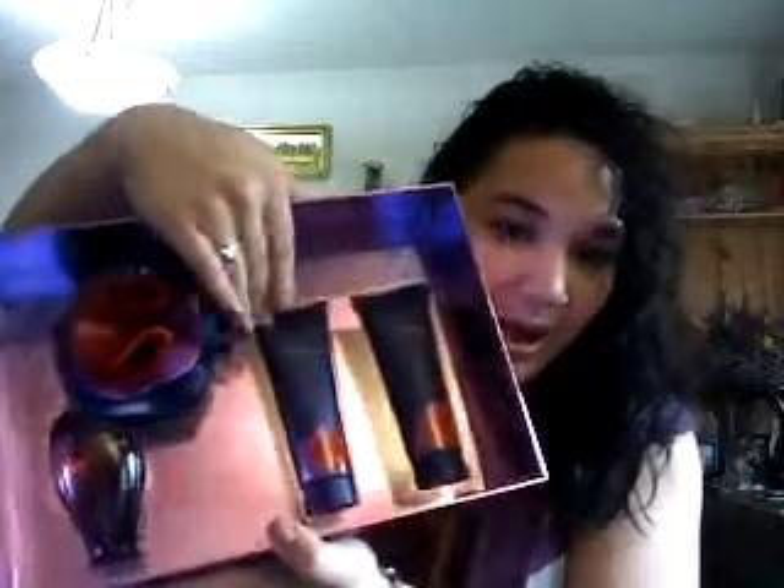The first thing I got for Christmas was the Lola by Marc Jacobs perfume set. It's my all-time favorite scent. I love this set — we have the perfume, the body wash, and the lotion. I had the rollerball and I ran out, and I called my mom and I was like, 'I need more.' So Santa brought me some more.